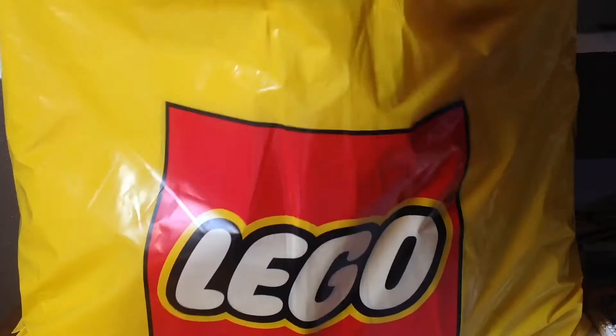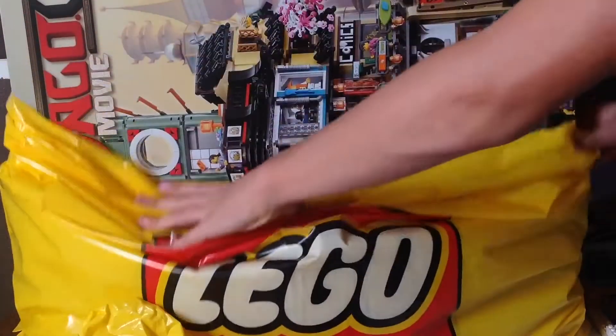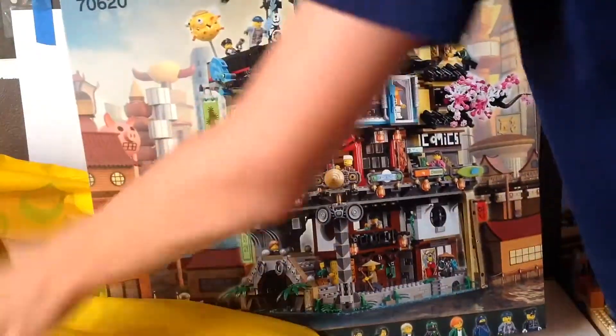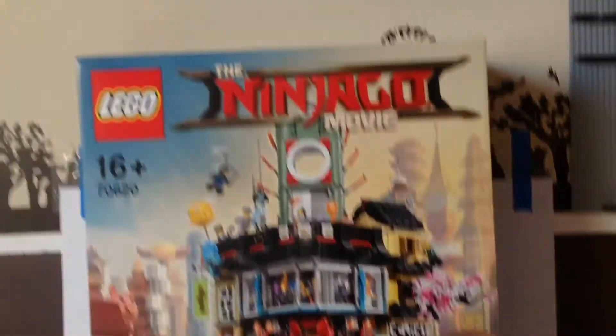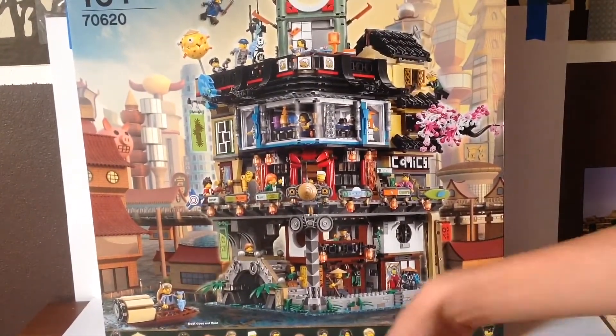And now you can see what I got. You kind of had a little bit of a glimpse of it already, I know. Here it is. Oh, man. So this is Ninjago City. This set is so humongous, and I cannot believe I have it. I've been saving up my money for about three months, and now I finally have technically enough for it. This thing is humongous. I'm super excited to have it.